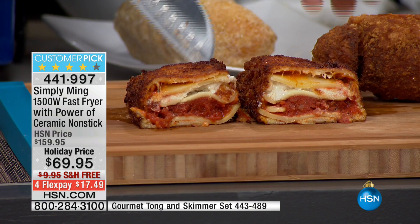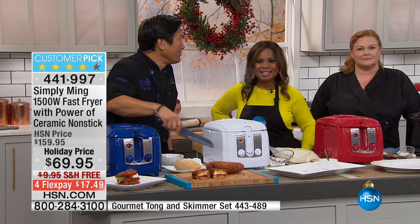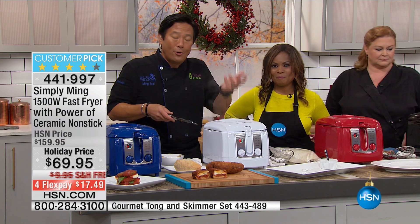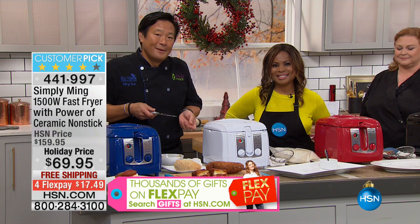We're heading to our phone lines. Dennis from Illinois already owns it and loves it. Dennis, you're live with Chef Ming Tsai — tell us why you love the fryer. We bought it almost six months ago in the purple. It's fantastic — easy to clean up, we've done everything in it. Doesn't the filter really work? When you cover it up, you don't get splattered and your whole house doesn't smell like a fryer. Exactly — it doesn't smell up the house at all.